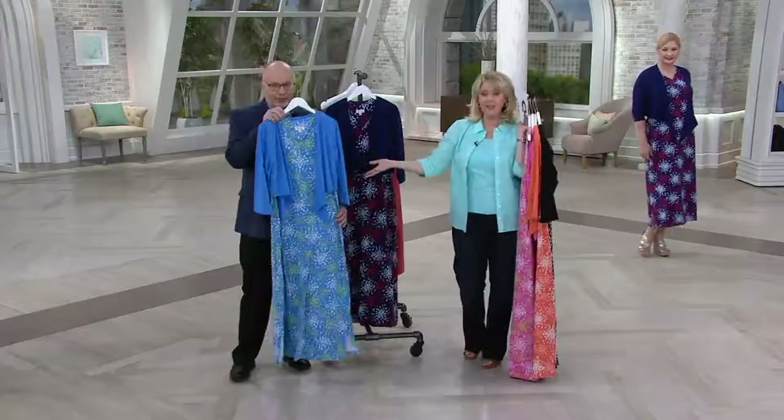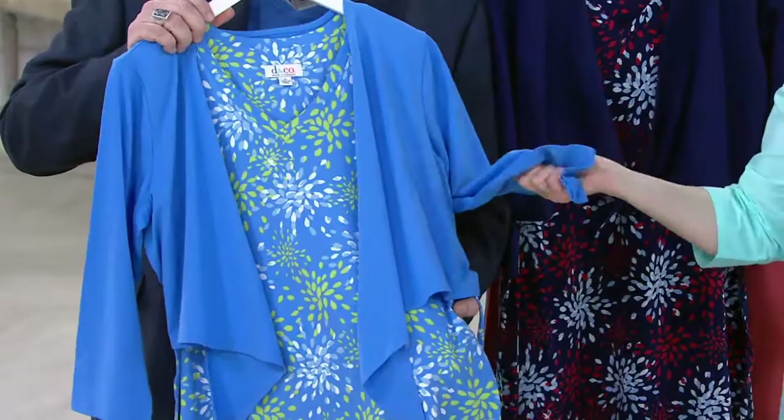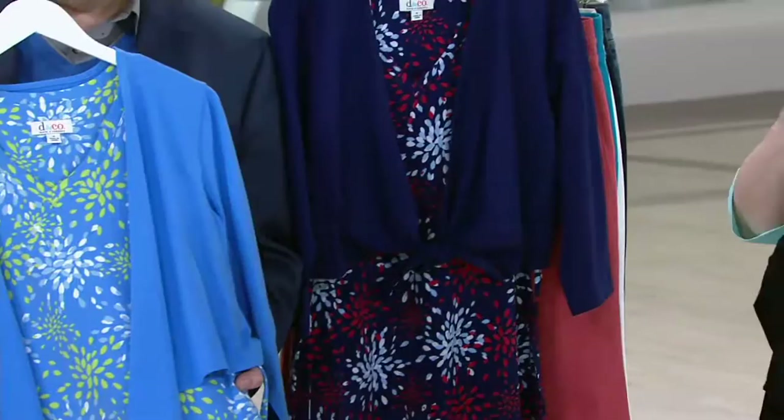Here's your bright navy, which has the chambray blue, the red, the white, and the navy in it. And then the marine blue — think of an aquatic blue, like beautiful water.